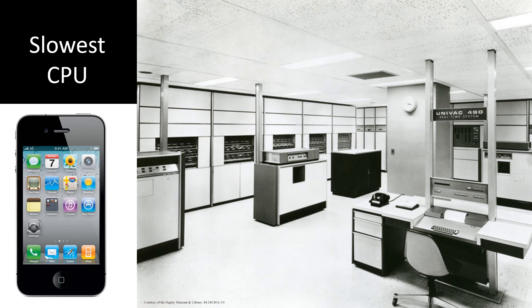Besides being the largest, it's also the slowest CPU that we have. It's very difficult to compare speeds of CPUs — benchmarking is a real art, particularly when we do it over nearly a 60-year period. But to a very rough order of magnitude, the iPhone 4, which happened to be new when we got the Univac, is about 110,000 times faster than a Univac 490. Amazing.